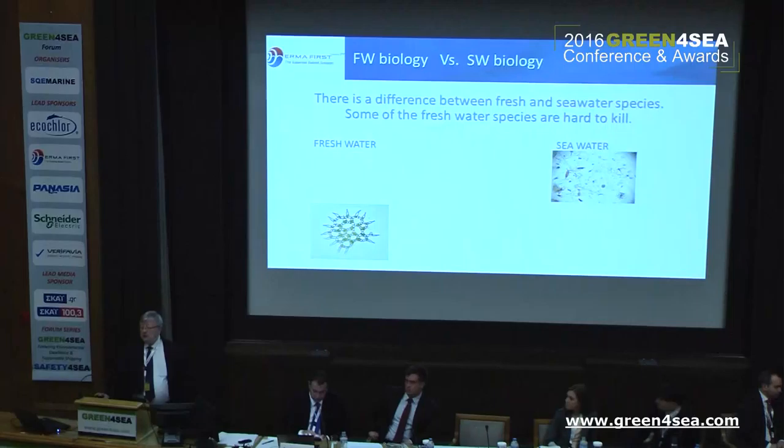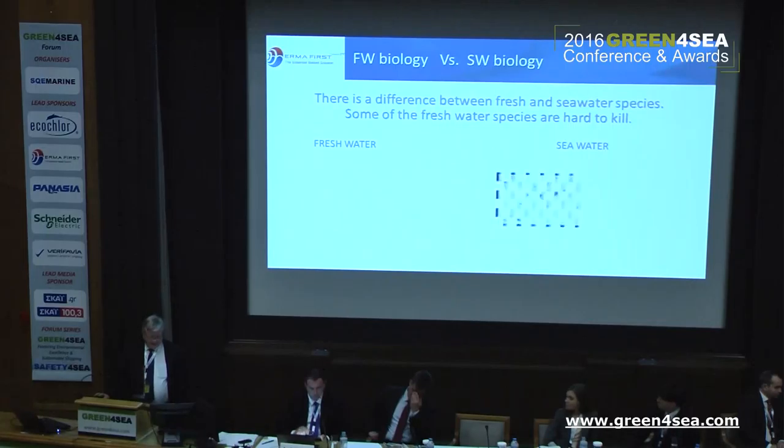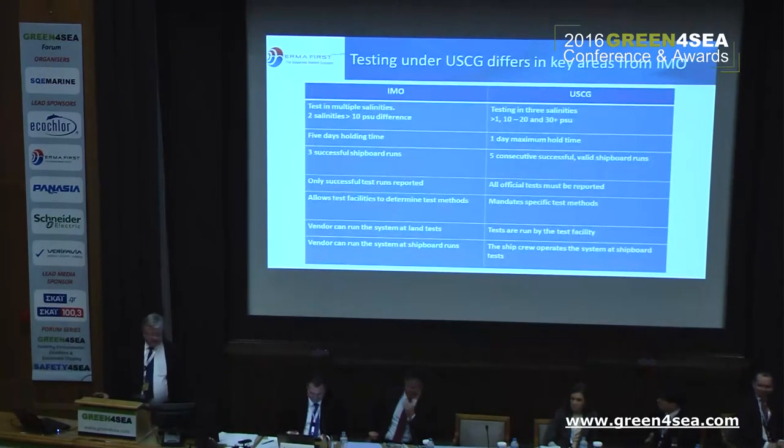Brackish water and so on is also a little bit different from what IMO claims. For Coast Guard, you are actually really testing fresh water species, and these species look quite different from each other. Some of them are really hard to kill, actually — and we are in the killing business. So this is slightly tougher.